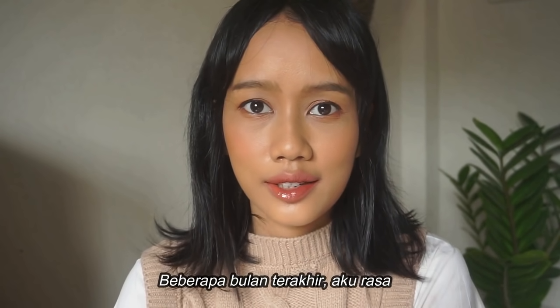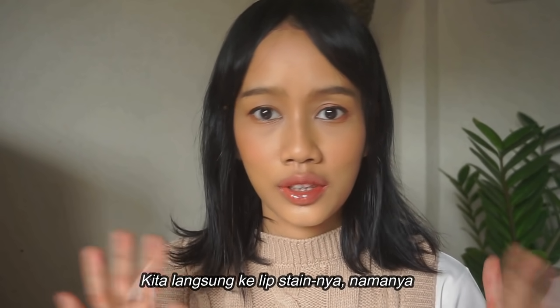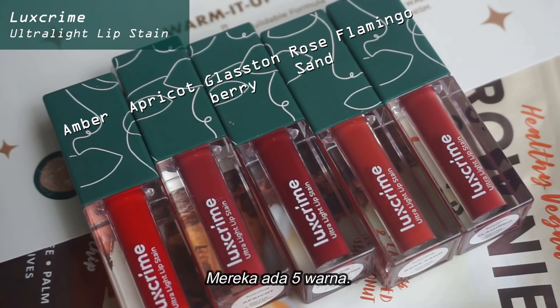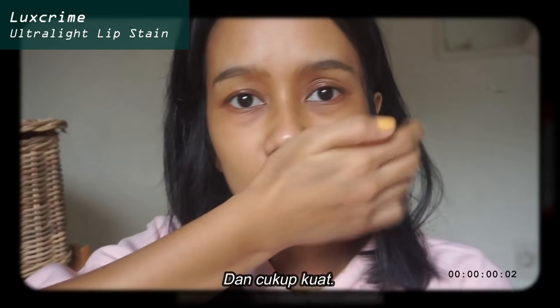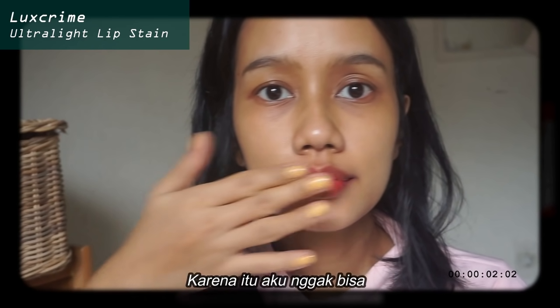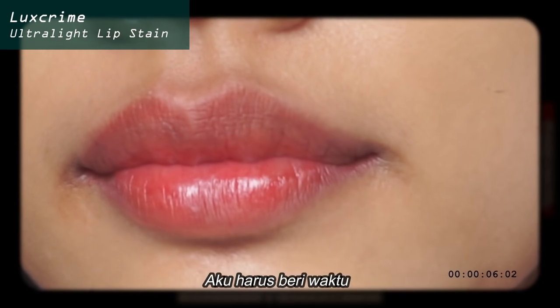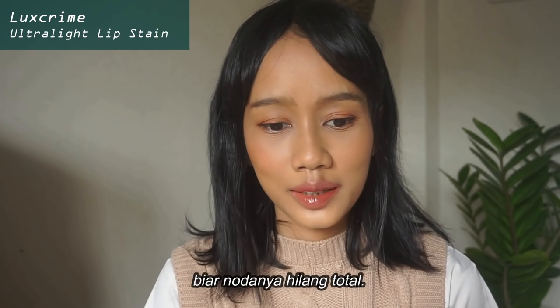For the last couple of months, Luxe Crime just released a few new products. I was going to hop on to the lip stain — it's called Luxe Crime Ultralight Lip Stain and I've got five colors. These products leave stains and they're quite powerful, and that is why I couldn't just swatch all of them in one hour. I had to give it some time for the stain to actually fade away completely.